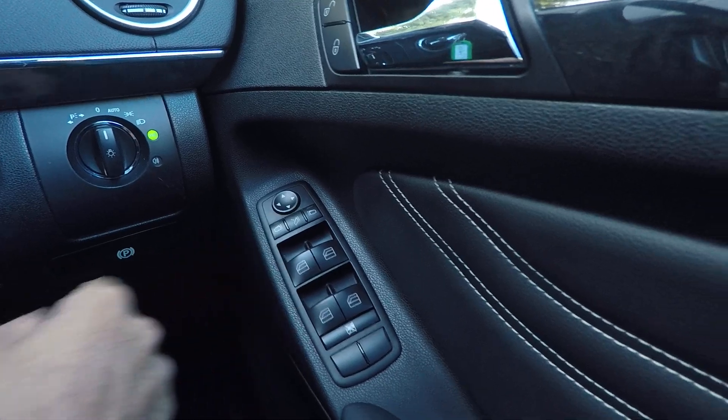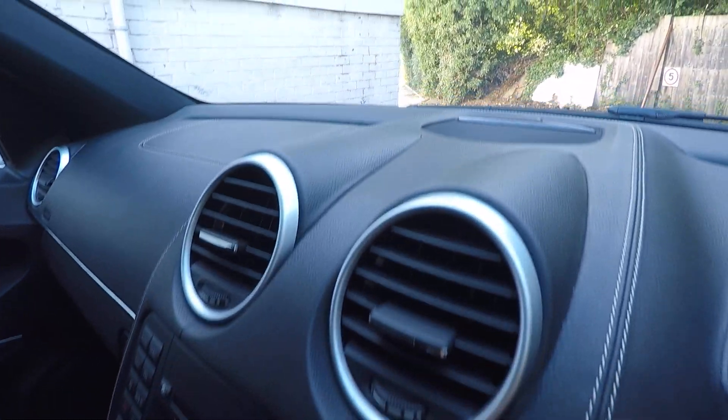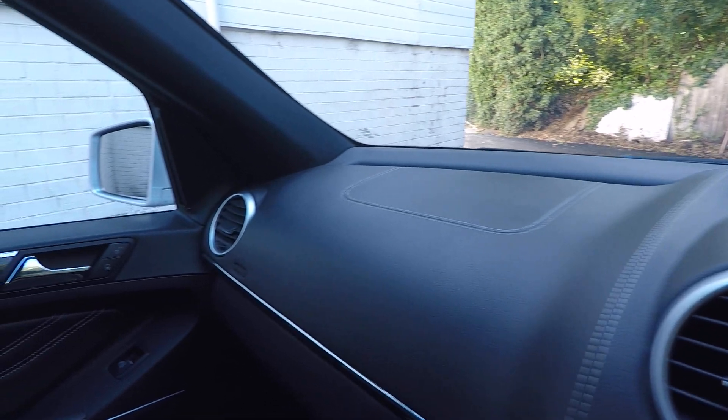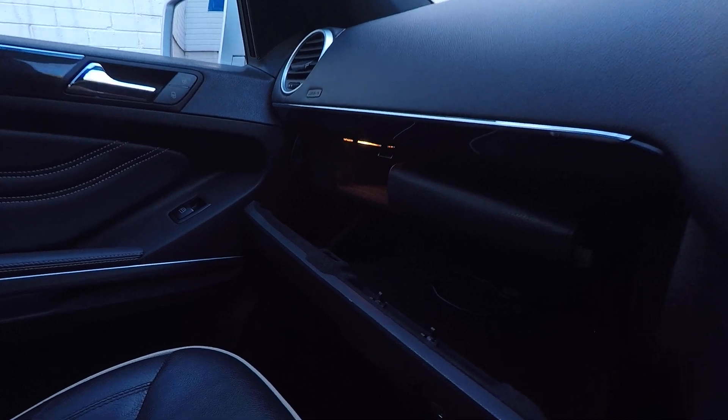This one's also got folding mirrors and all electric windows. It starts up with no issues whatsoever. These Grand Editions also have this nice leather stitched dashboard rather than the normal plastic one, which is very nice.